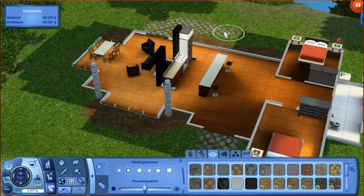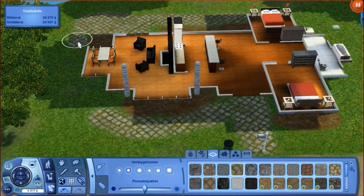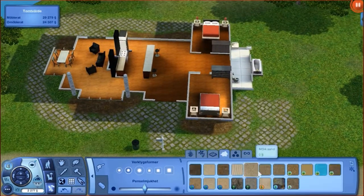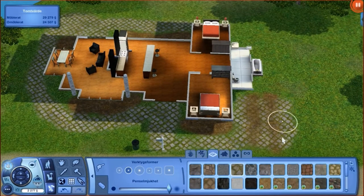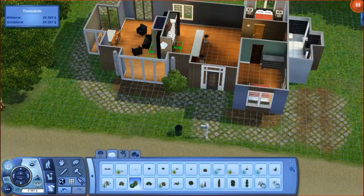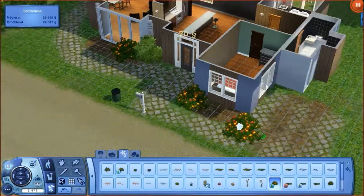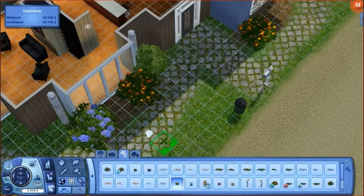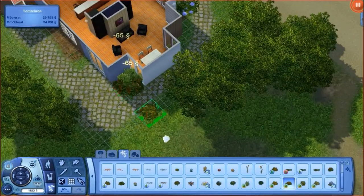SimCity 4 — which is also a let's play on my channel, so you can check it out if you want — inspired me to do something with a budget. When you build a house you don't have an unlimited amount of money; you have some kind of limit on what you can spend.